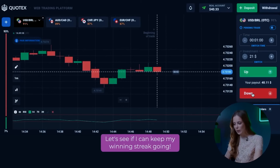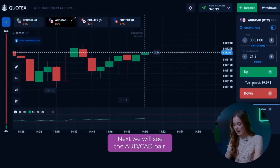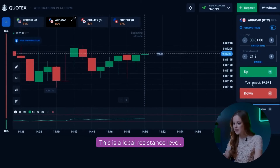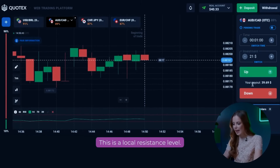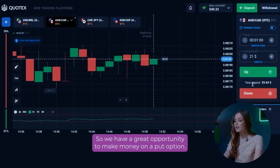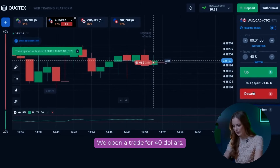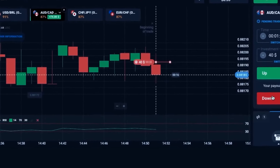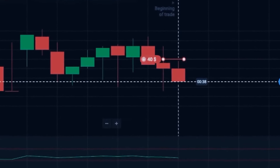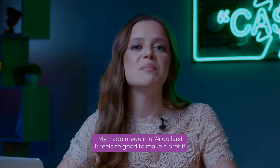Let's see if I can keep my winning streak going. Next, we will look at the AUD/CAD pair. We can see how the price has reached the same level several times — this is a local resistance level. The price cannot break this level and go higher, so we have a great opportunity to make money on a put option. We open a trade for $40. Look at that! My trade made me $74.